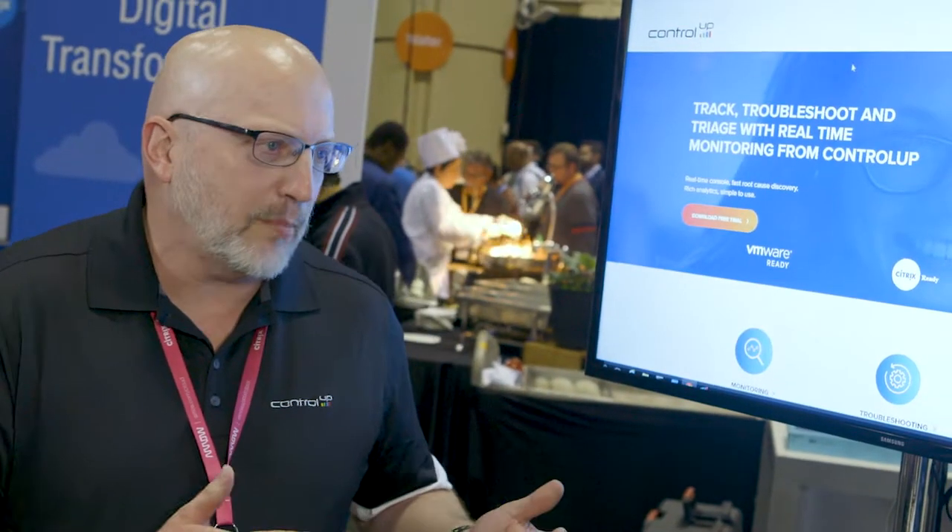Is ControlUp cloud-based, on-prem, hybrid — where does it live? ControlUp is a hybrid cloud solution that also offers on-premise options. On-premise, there are agents being installed on your infrastructure. There are two ways that we collect data: we do an API to your hypervisors, and we support a number of different hypervisors.